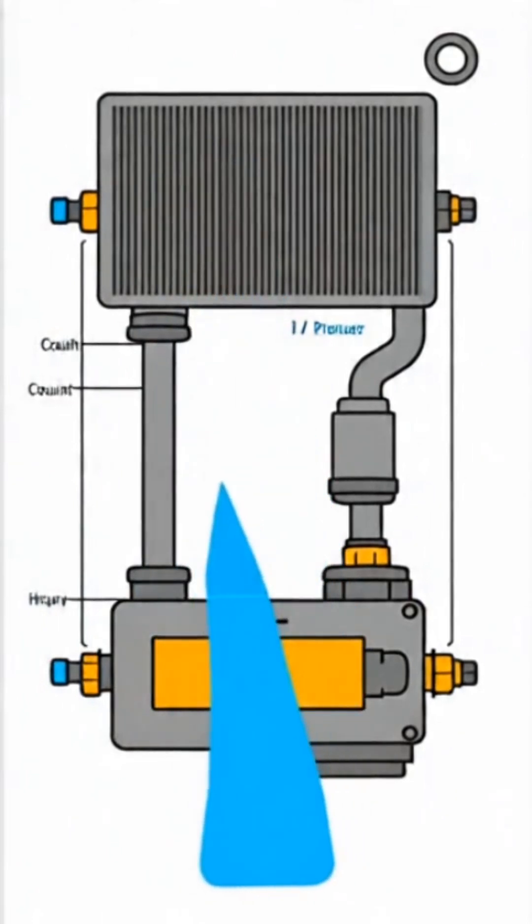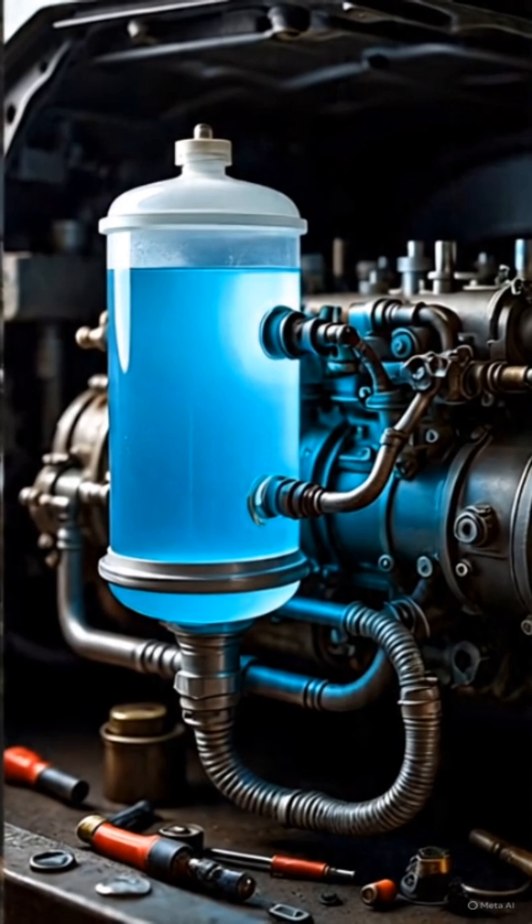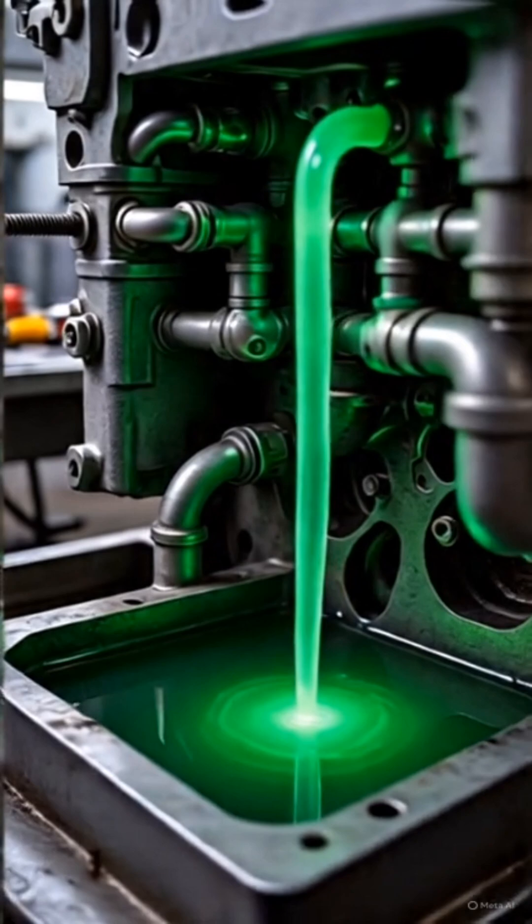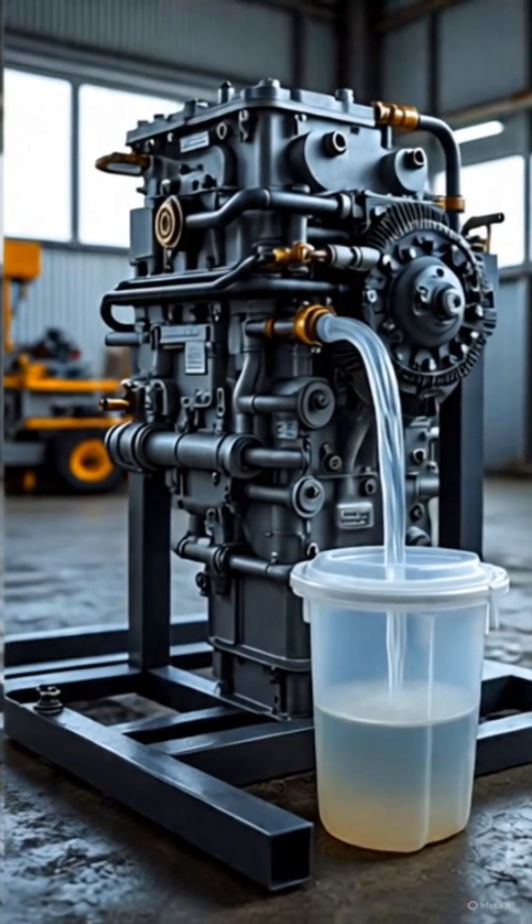Key points: Prevents overheating of the diesel engine. Maintains optimum temperature for fuel efficiency. Uses coolant, fan, and thermostat for proper functioning.